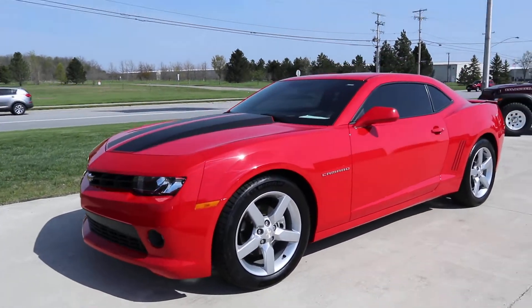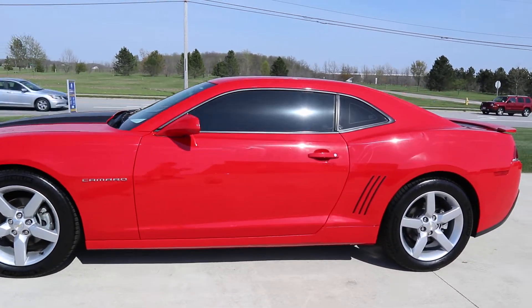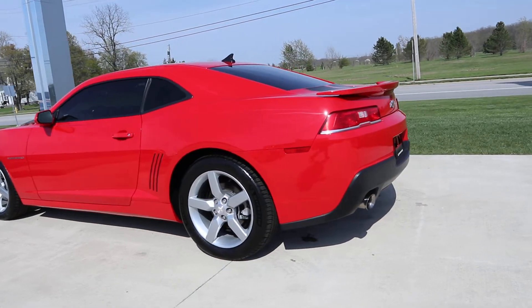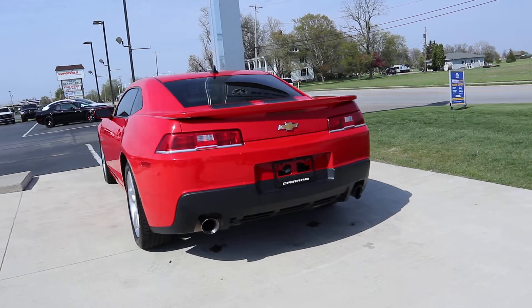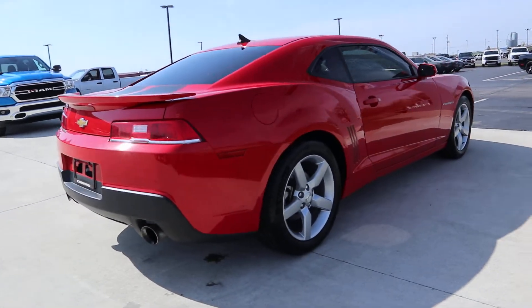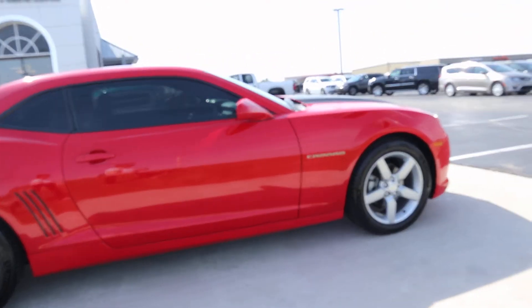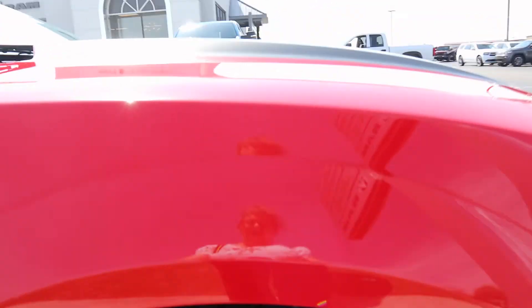Angel here at Terry Henricks Chrysler. Going to take you on a quick walk around of this 2015 Chevy Camaro LT. The outside of this is in great shape. Tires look good.